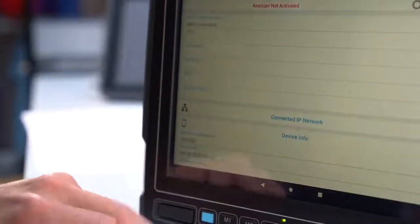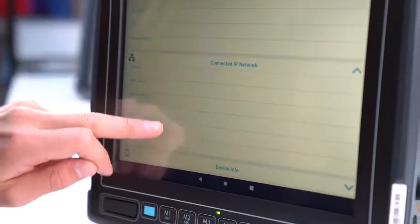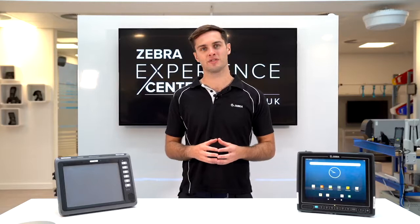The VC8300 also comes with a capacitive touchscreen, which requires less pressure to use and has higher durability. A resistive touchscreen is still available on the freezer version for end users who require gloves.